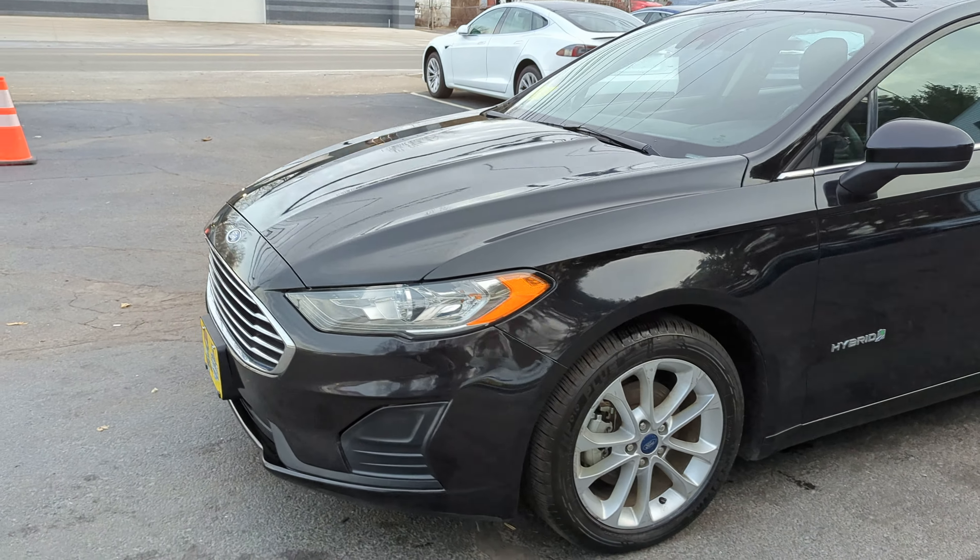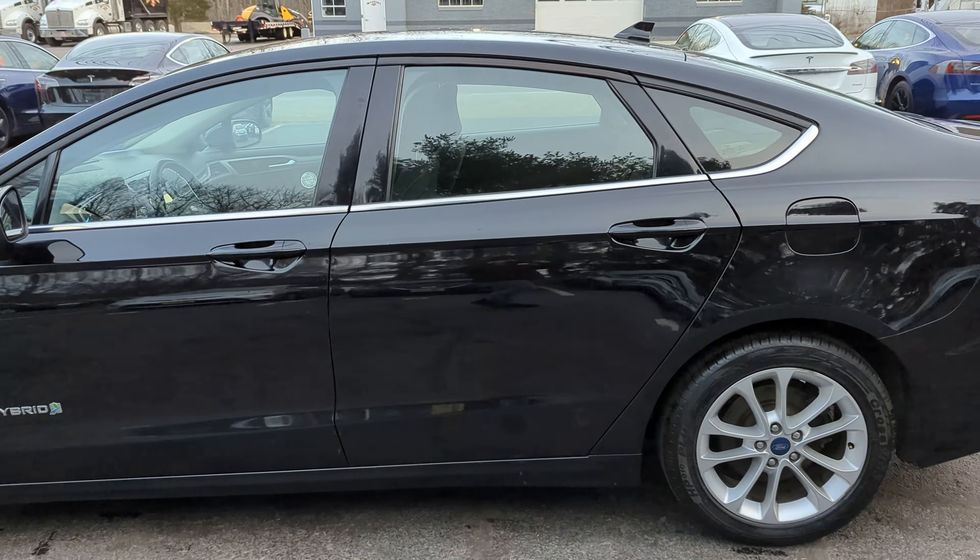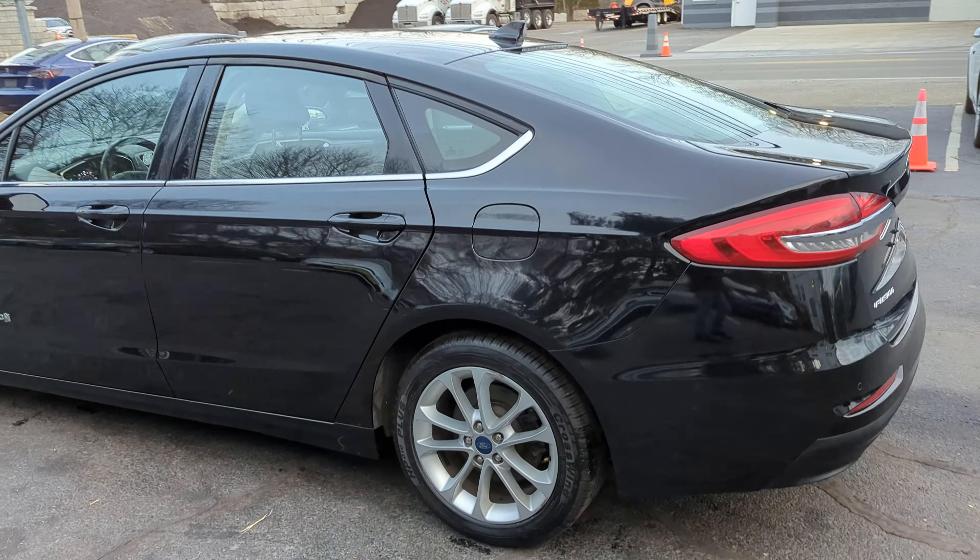You're looking at a 2019 Ford Fusion Hybrid SE with a 4-cylinder engine, automatic transmission, and 89,000 miles.